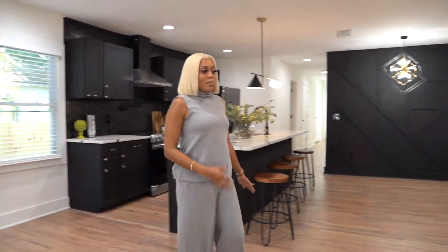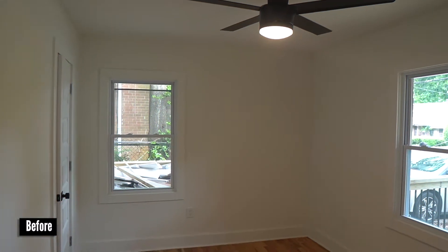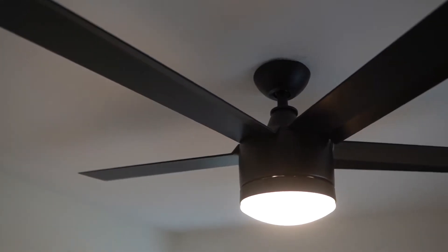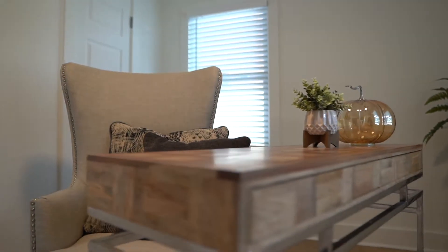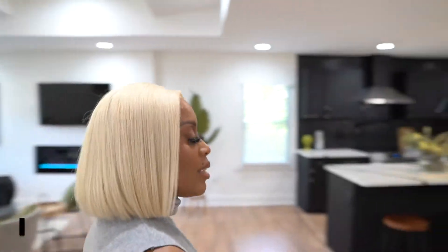Let's go here — this is one of the first bedrooms off the front. I actually made this space into a small office. A lot of us are still working from home, and most people will continue to, so I created an area where they can already envision how it's going to be. It's away from the master and the additional bedroom and bathroom, so it's a perfect getaway for some peace and quiet.